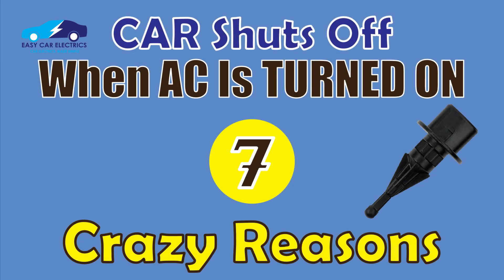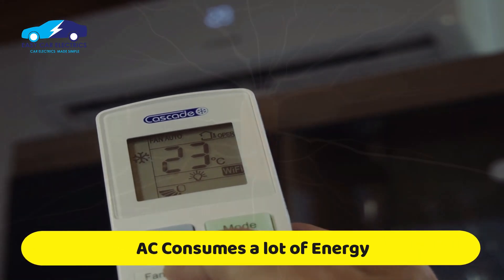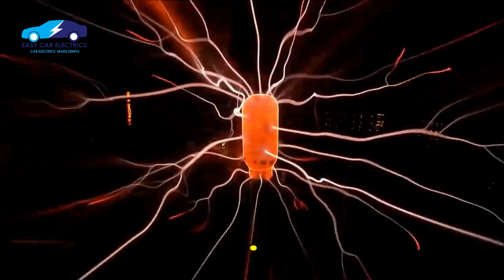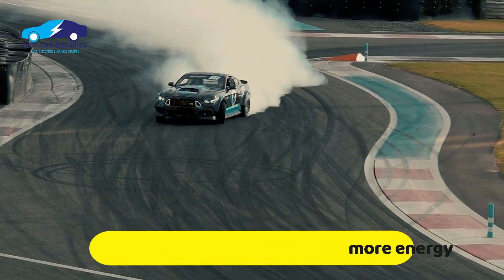Car shuts off when AC is turned on — 7 Crazy Reasons. As you know, AC is a huge energy sucker. It consumes a lot of energy when it is turned on, so if the engine can't produce more energy, it will jerk, hesitate, and finally shut off.